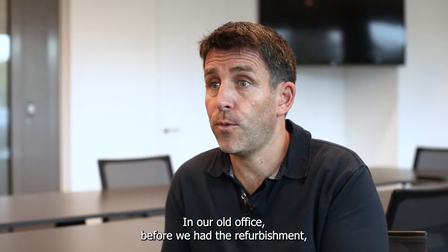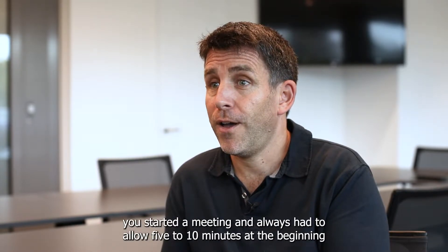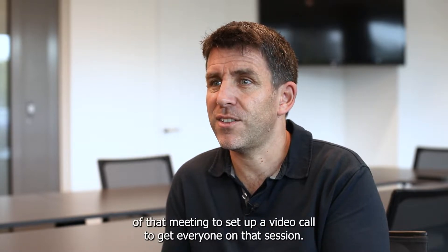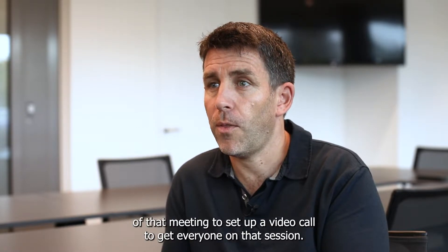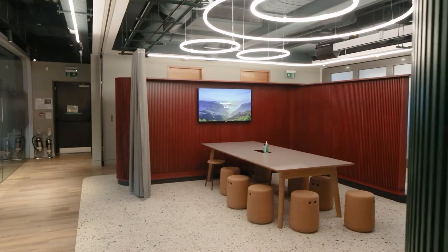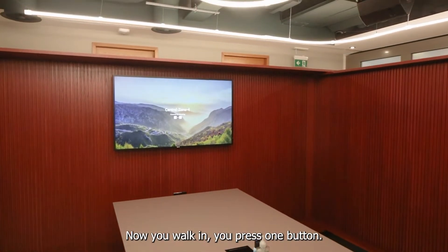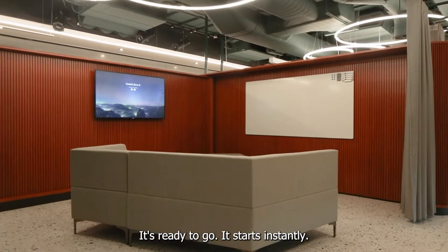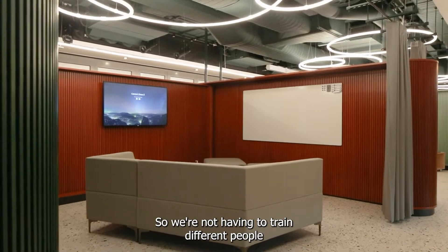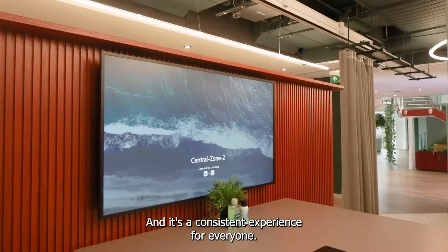In our old office, before we had the refurbishment, you started a meeting and always had to allow five to ten minutes at the beginning to set up a video call and get everyone on that session. But what we've done is standardise all of our workspaces so that they all work in exactly the same way. Now you walk in, you press one button, it's ready to go, it starts instantly. So we're not having to train different people how to use different systems around the building — it's a consistent experience for everyone.